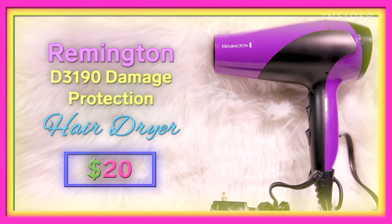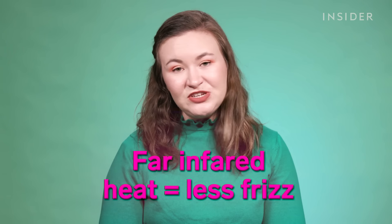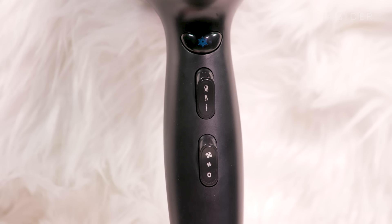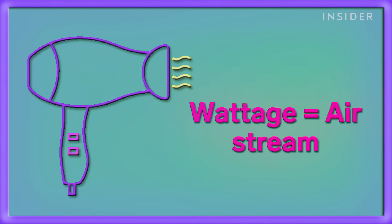Our next hair dryer is the Remington Damage Protection Hair Dryer. This is $20, and it includes tourmaline — a semi-precious gemstone they crush up and put inside the dryer to emit far infrared heat, which is apparently going to give me less frizzy and more sleek hair. It has three heat settings, two speeds, a cool shot, and 1875 watts max power. From my research, wattage is how fast the air comes out, which is supposed to speed up drying time.